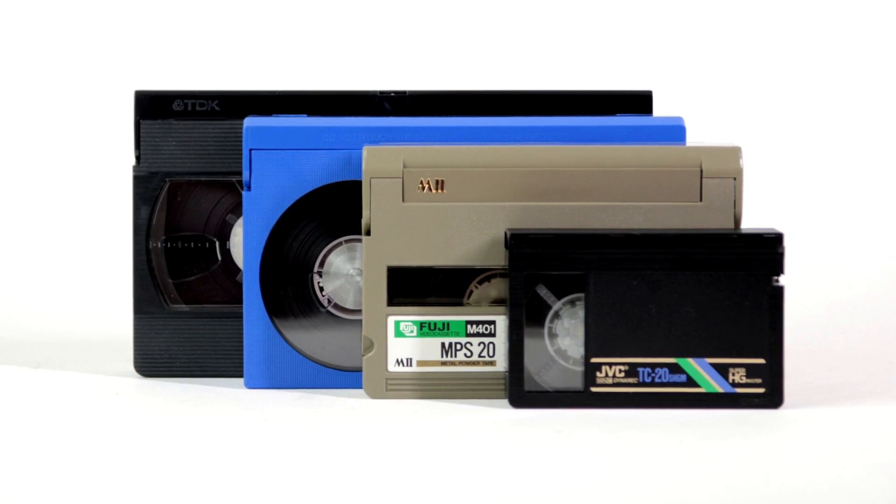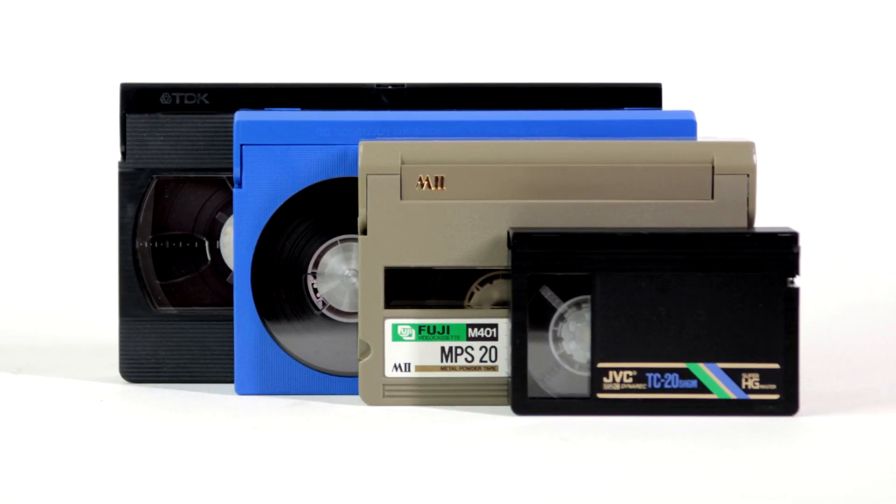Clearly, there is something about the 20-minute runtime that made it a standard for portable video.